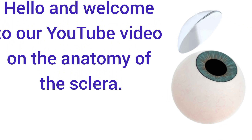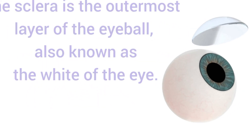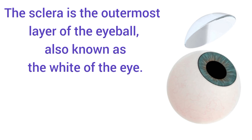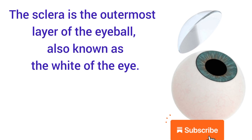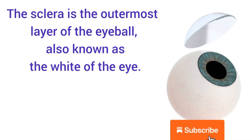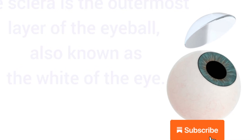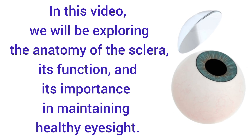Hello and welcome to our YouTube video on the anatomy of the sclera. The sclera is the outermost layer of the eyeball, also known as the white of the eye. From the image on the right, we can see the whole area that is white in color is the sclera. It is an important structure that provides support and protection to the eye. In this video, we will be exploring the anatomy of the sclera, its functions, and importance in maintaining healthy eyesight.